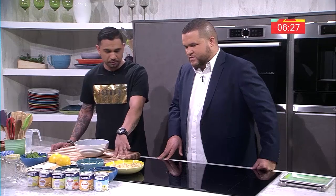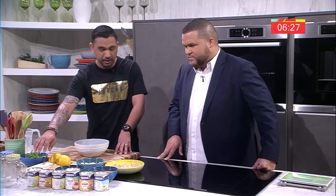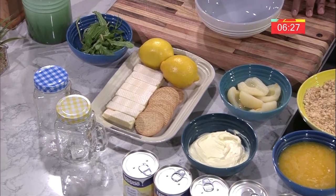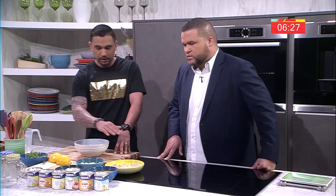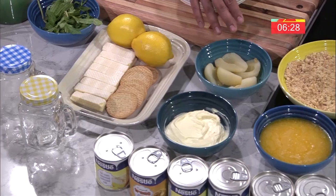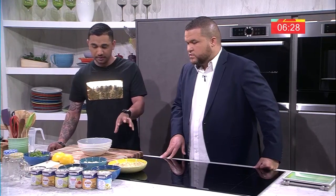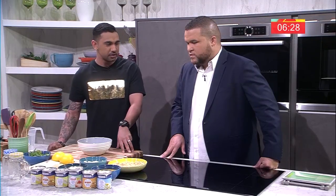We've got some digestive biscuits which we've crushed in a blender, and then some lemon wafers which I'm going to layer in. You can use them as a garnish or pop them inside. Some fresh lemons will be zested into the cream cheese. The cream cheese is going to be mixed with condensed milk, layered with the digestive biscuits mixed with butter. Then I'm going to garnish with fruit — you can use fresh figs, tinned figs, or tinned pears, which add a nice diverse flavor and texture.